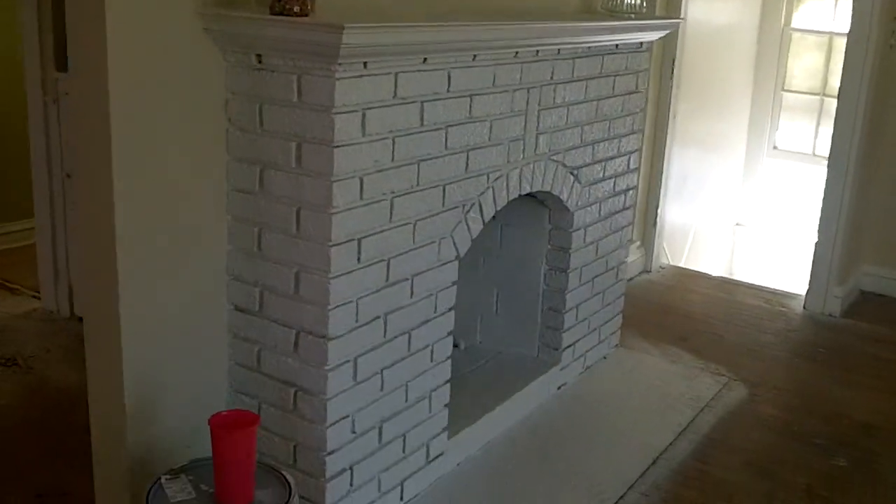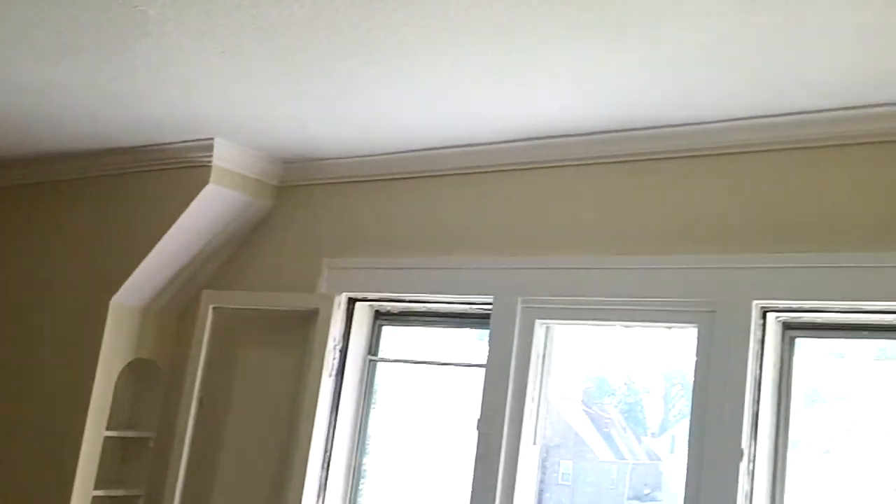There's the fireplace — looks really good. You can kind of see there it's all nice and trimmed out. You can see that nice molding on the top there.